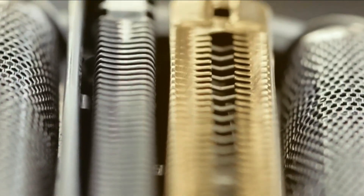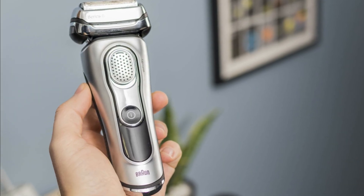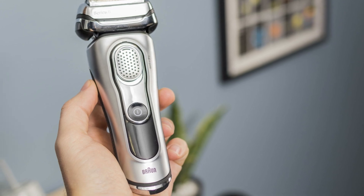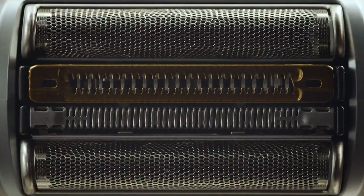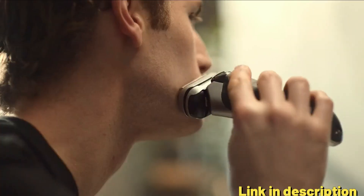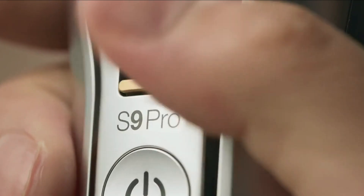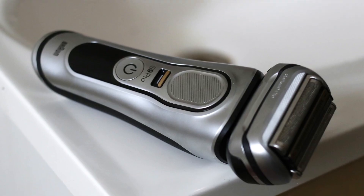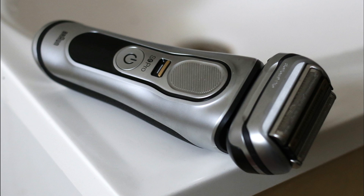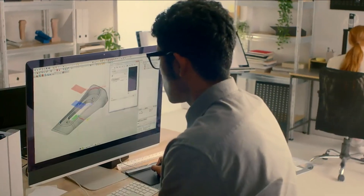It's easy to clean by simply rinsing it under running water. The Pro Lift beard trimmer is a notable addition to this razor, perfect for grooming and shaping your facial hair precisely — whether it's a beard, mustache, or sideburns. The gold finish gives the razor a premium and elegant look that stands out, and the included charging stand keeps your razor powered while serving as a sleek storage solution.